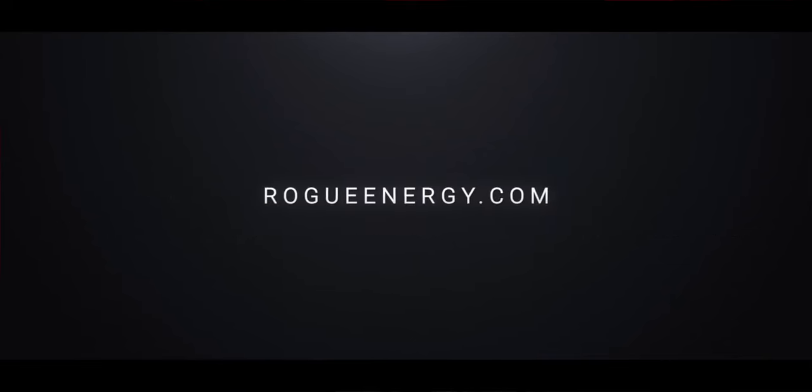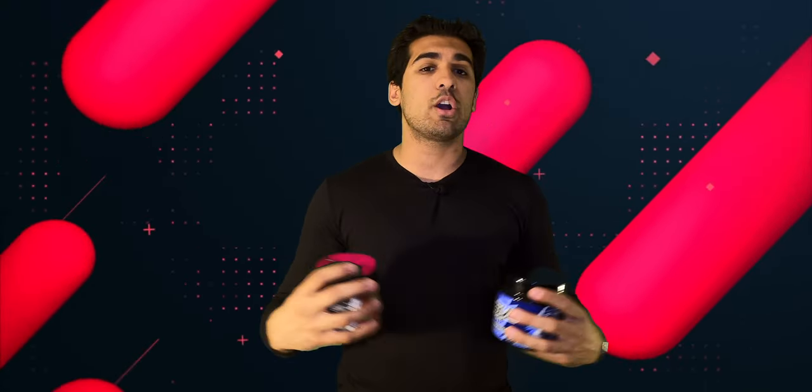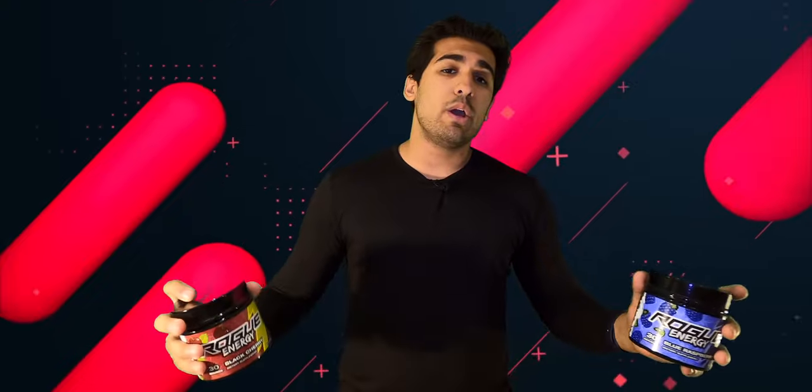Remember, not only are you helping yourselves by getting a healthy alternative energy drink, but you're also helping me by using the code and supporting the channel. Once again, thank you to Rogue for being a part of today's episode.